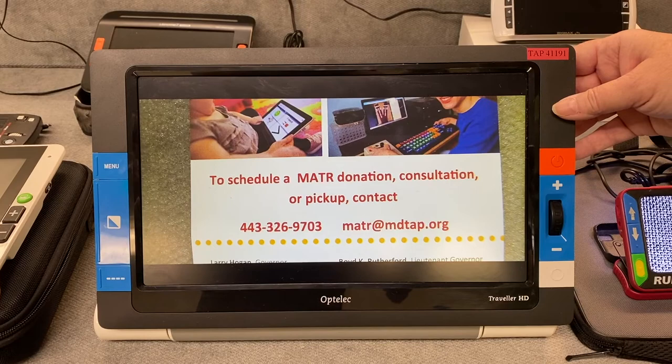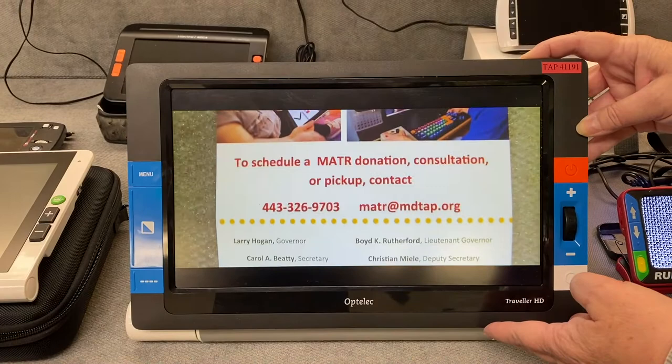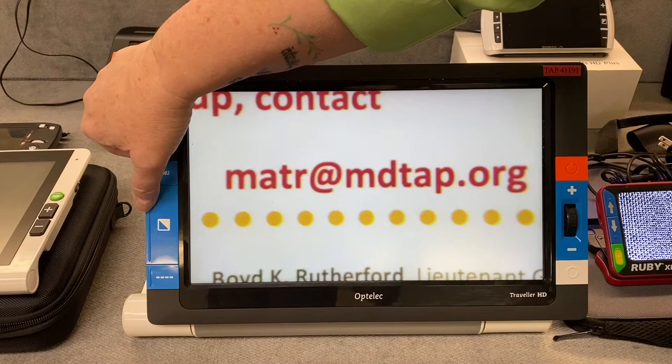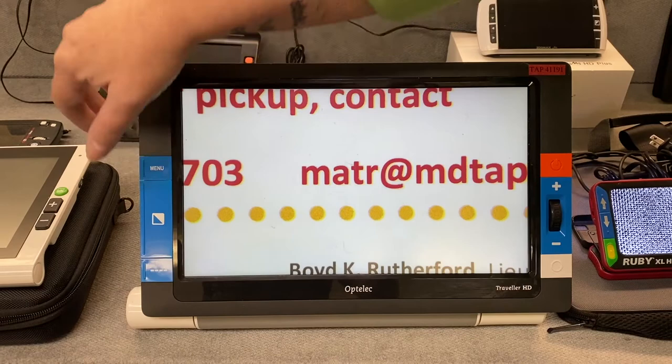Maryland TAP also has video magnifiers. This one is one of the larger devices — this is an Optelec, about a 13-inch screen. This one can slide on wheels right and left as well as front and back, making it a lot easier to look at the text. Similar to all of the magnifiers, you can make text larger, and you can also change the mode and the background color. We can click here to be black on white, and then a variety of different contrasts depending on what the individual wants to see, and back to full color again.